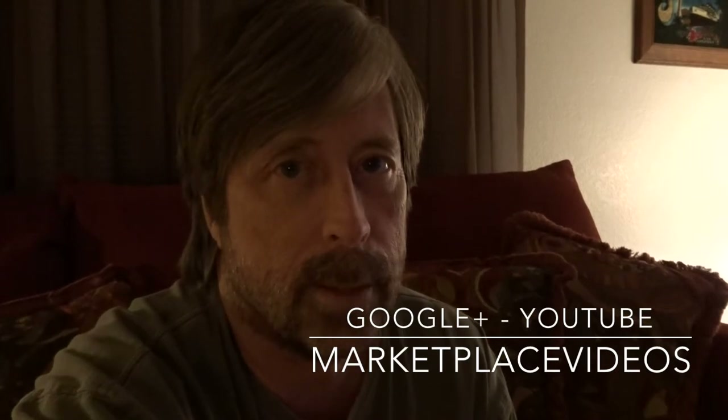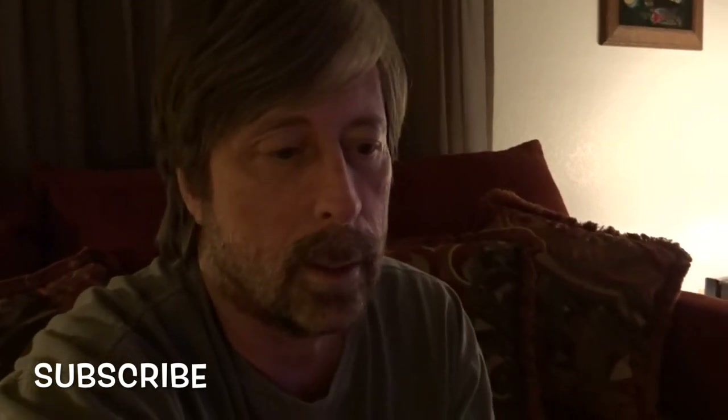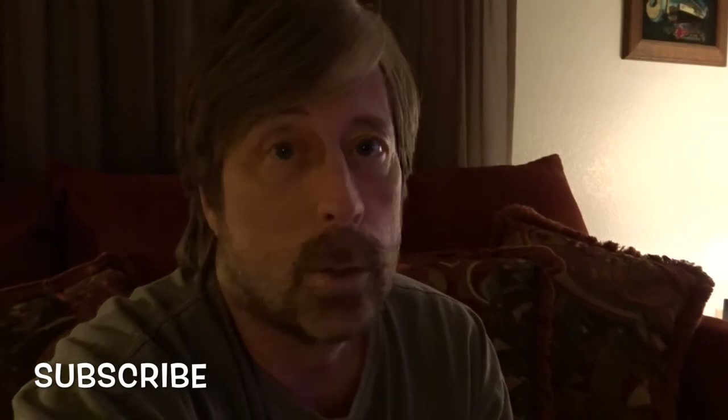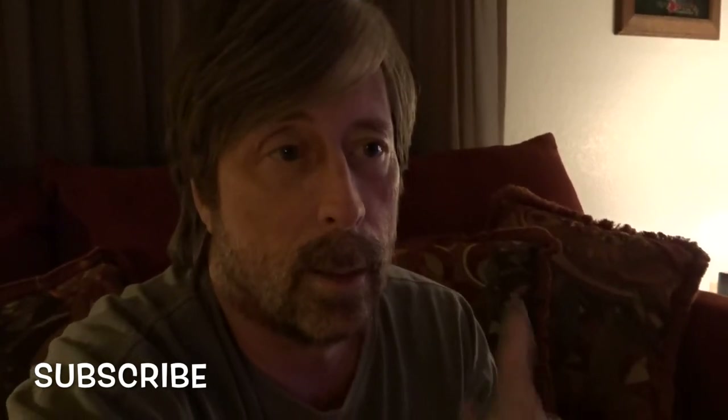Thanks for watching, guys — appreciate it. You can follow us — we're on Marketplace Videos, Google Plus, and YouTube. Subscribe, click the like button below and let us know you liked the video and we'll do more. Until then, thanks for watching — we'll talk later, see you, peace out.